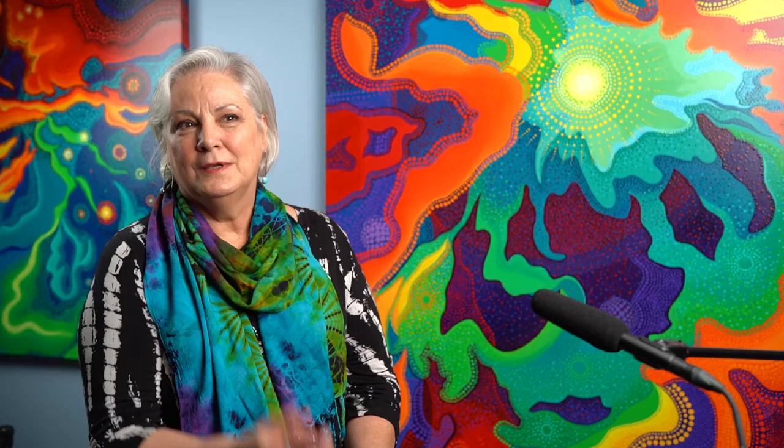I work from those photos in that I take inspiration from them in terms of general form, but I abstract them and then reinterpret them in paint and dots.